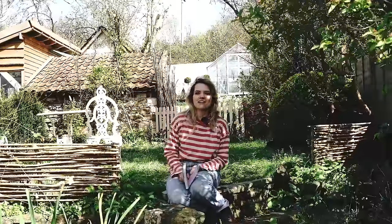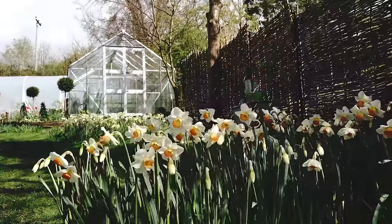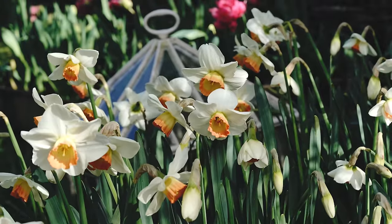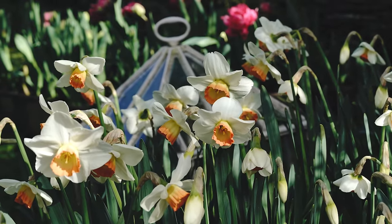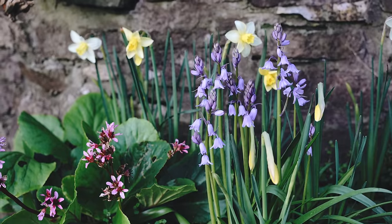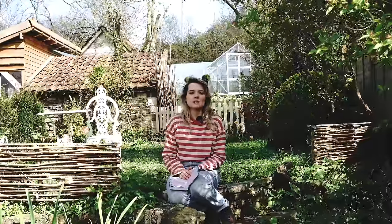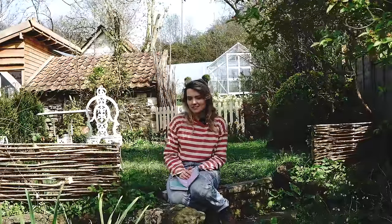Hello and welcome back to our cottage garden. We have a really exciting video today because we're going to be showing you our spring bulb display while it's at its peak, which is absolutely incredible. A little bit of wider context: the weather conditions drastically affect how bulbs perform. We've had a really wet winter, which can mean bulbs don't survive — perennials can rot in the ground, and I think that has happened to quite a lot of them.